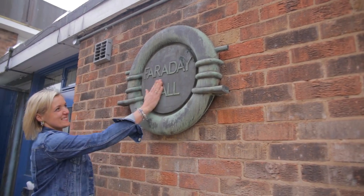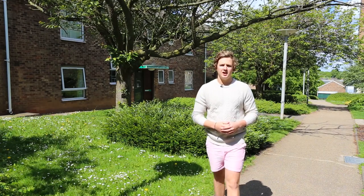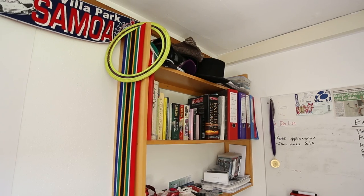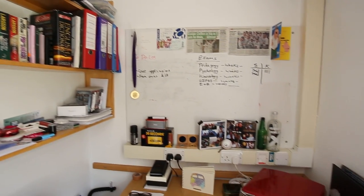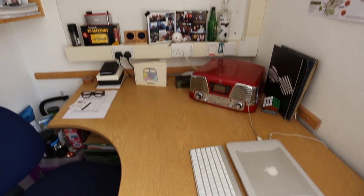We have an excellent warden team who are there to help you out at any time of the day. We have 24-hour security, bike storage, as well as insurance for your room. In the Faraday rooms, you get a big desk, notice board, shelving, and lots of space for your personal belongings. We also have wired and wireless internet for all your electronic devices.